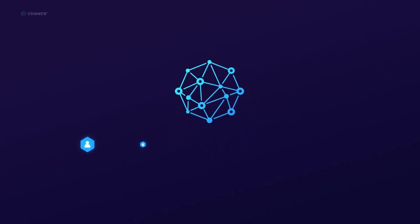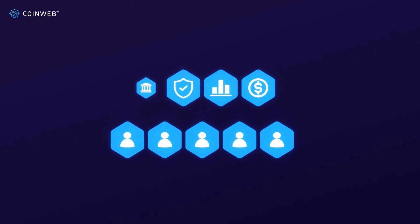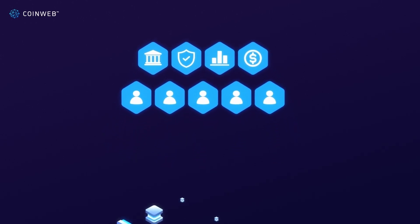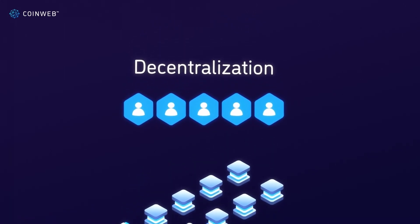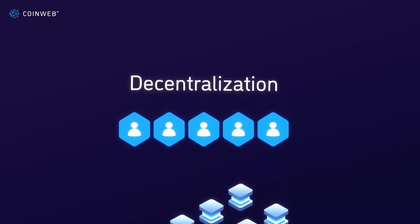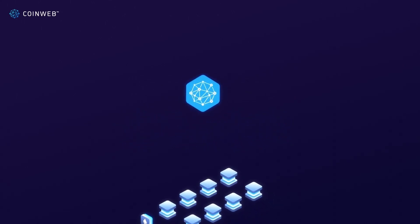For the first time in history, people can directly control the world's money, data, privacy, and other powerful resources thanks to blockchain technology. This is igniting the age of decentralization, promising to boost innovation, democratic decision-making, data security, and much more on a global scale.